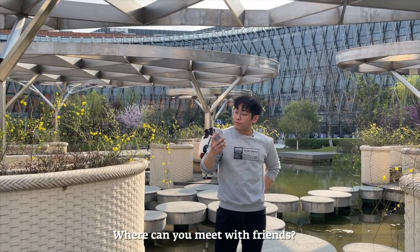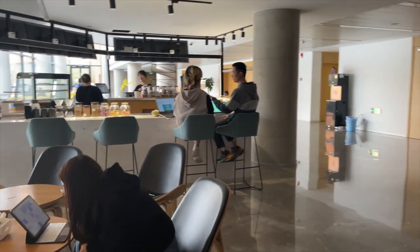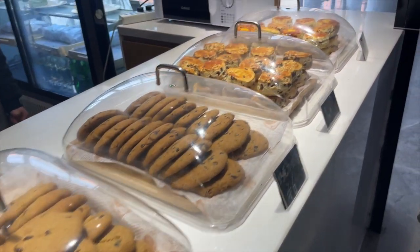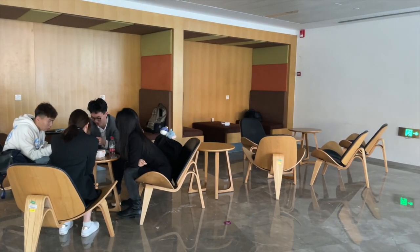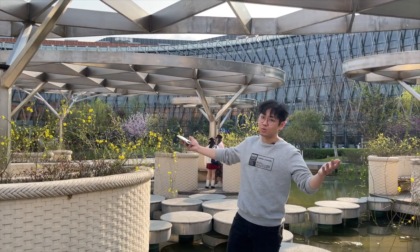Where can you meet with friends? Well I usually bump into my friends around south campus over here. There are a lot of cafes and couches where you can hang out, and over here is also a great place to hang out with the nice weather.